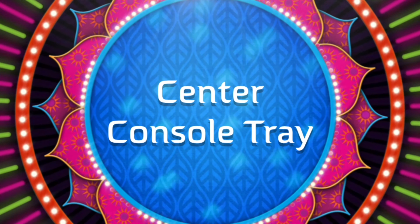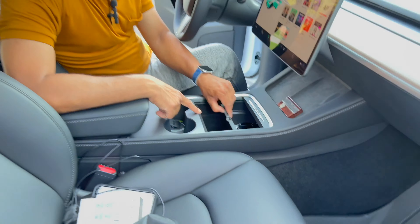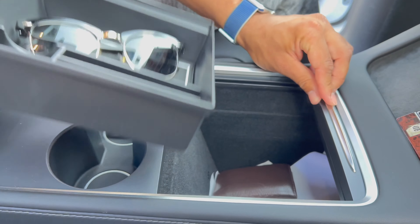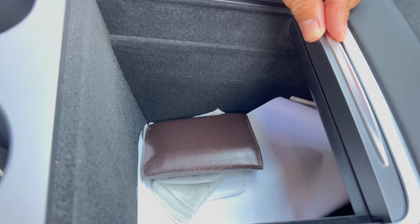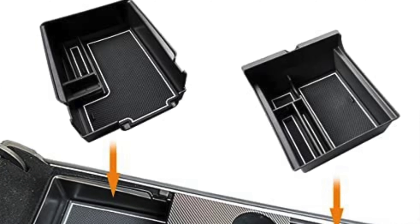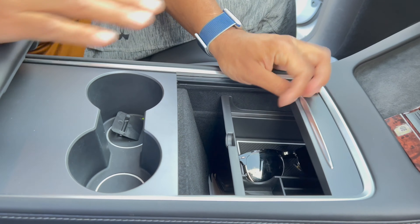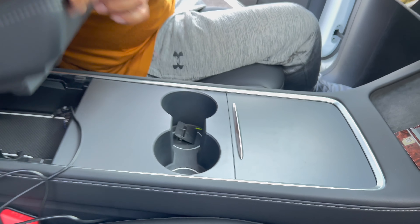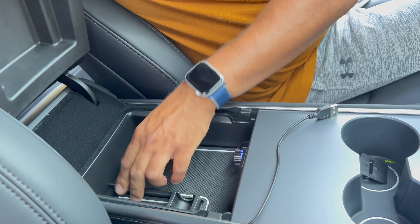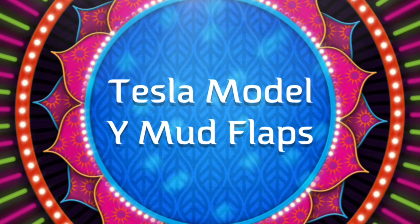The center console tray — if you don't buy this, you have a big hole in the console and everything falls underneath. You need to buy one of these. It stays in place and you can keep your items in it. You can also keep items underneath it. It comes in two different parts, and you can use both parts together. This center console tray is very important.